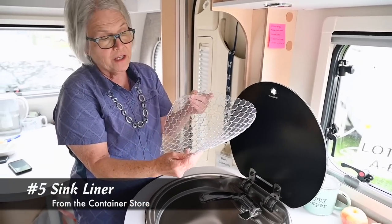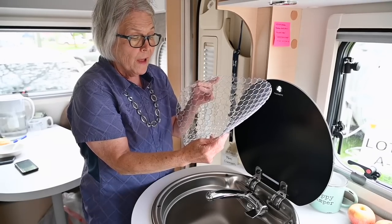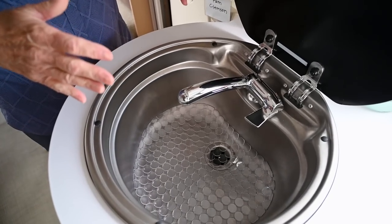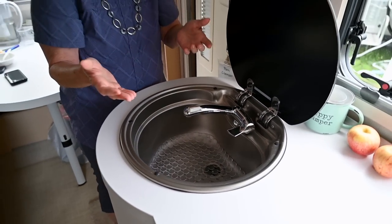Back at the Container Store, I found this product, and I think it's great. You can cut it to fit, and you can easily place it into your kitchen sink, so you don't have a problem with your sink scratching or staining. A perfect solution.